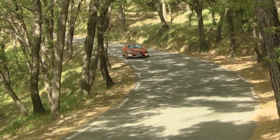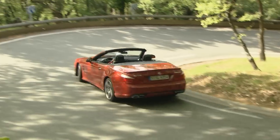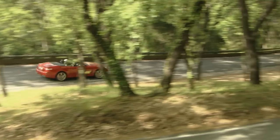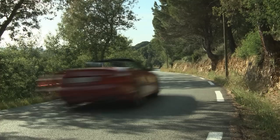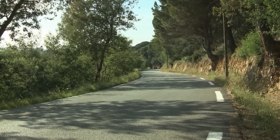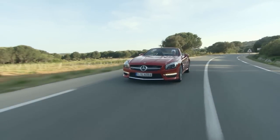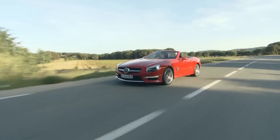To start with, Mercedes will produce two versions of the new SL63 AMG: one with standard equipment and a 5.5-liter 8-cylinder engine that cranks out 537 horsepower. The second SL model will include a performance package that increases the horsepower to 564.